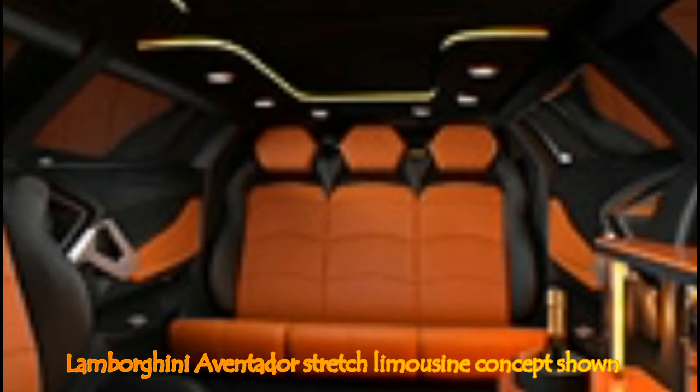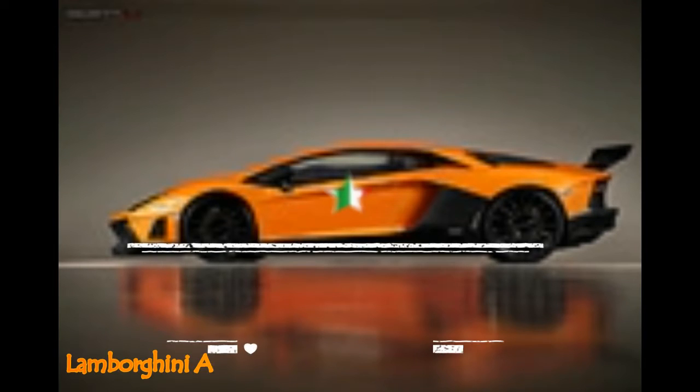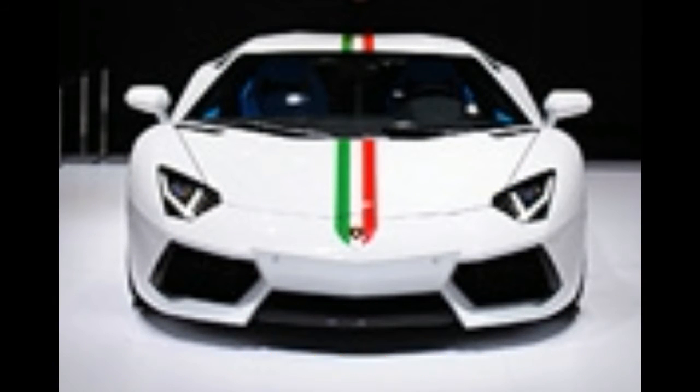Somehow I don't think they will ever find an owner of an actual Aventador willing to have his car cut in half, lengthened and strengthened to allow two more doors and a lot of room in the back. I don't think the carbon fiber monocoque would even be able to get modified like this without creating a totally new tub from scratch, which would put the price tag for this stretch modification in a totally different ballpark.